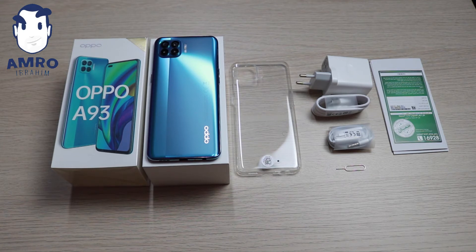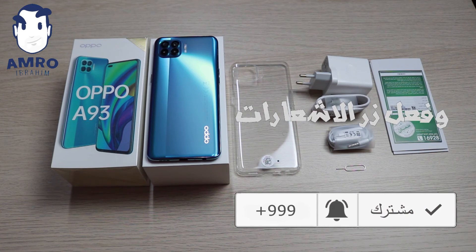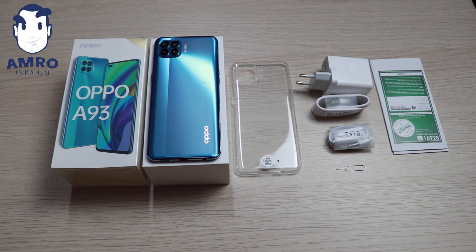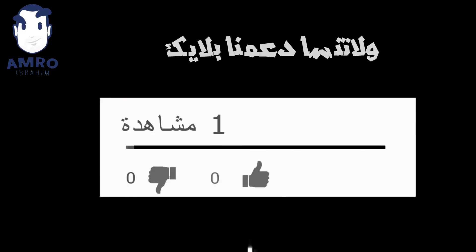There is a video on my channel that I hope you enjoyed. If you want to like and share the video and subscribe to the channel, please do so. As you can see, I hope you enjoyed the video. Peace be upon you. Subscribe to the channel and don't forget to click the like button.